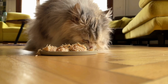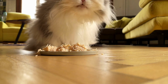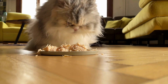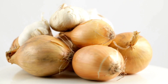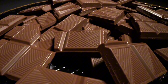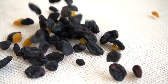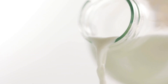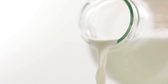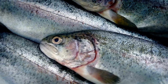Now that we've covered some delicious homemade recipes, it's crucial to discuss the foods that are harmful or toxic to cats. Avoid feeding your cat these items at all costs. Onions and Garlic: these ingredients can damage a cat's red blood cells and cause anemia. Chocolate contains theobromine, which is toxic to cats and can lead to severe health issues. Grapes and Raisins: these seemingly harmless fruits can cause kidney failure in cats. Dairy Products: while cats love milk, most adult cats are lactose intolerant, leading to digestive issues. Raw Meat and Fish may contain harmful bacteria or parasites that can make your cat sick.